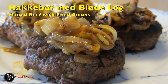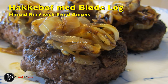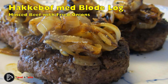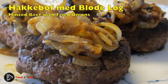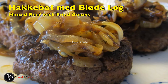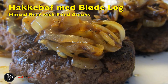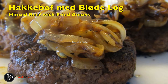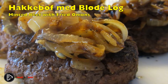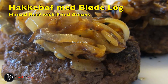Dansk bøf med bløde løg: minced beef with fried onions. This dish dates back to 1888, when meat was chopped by hand on the many Danish cattle farms. Minced beef is seasoned with salt and pepper, then fried until medium rare or well done. A sauce is made from the pan juices and poured over the steaks, which are topped with thinly sliced caramelized onion. The dish is served with boiled potatoes and pickled beets and gherkins. Variations on this dish can be found in Danish grill joints, where the fried steaks of mince are sandwiched in a toasted burger bun along with pickled beets, ketchup, and remoulade.